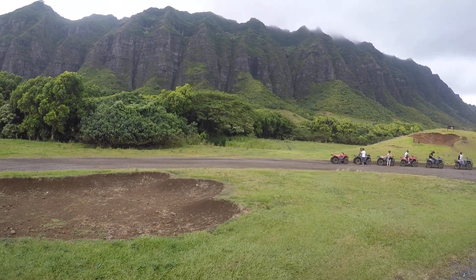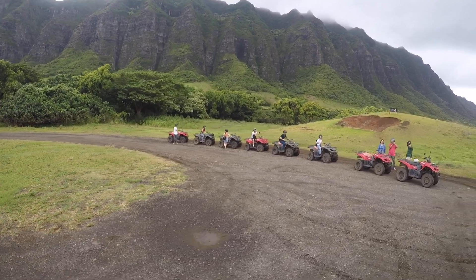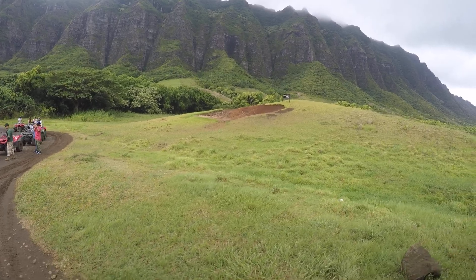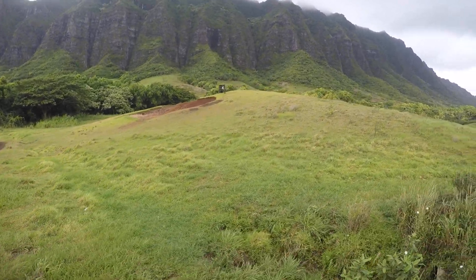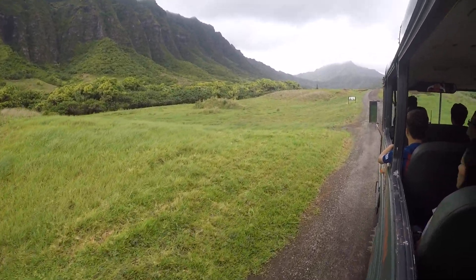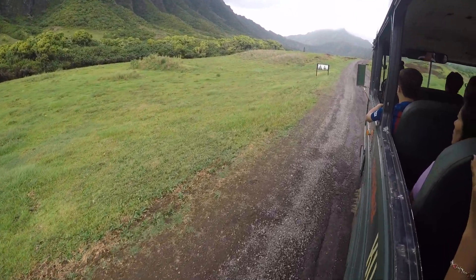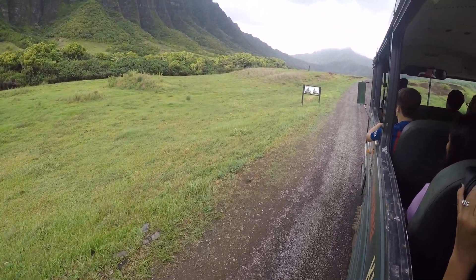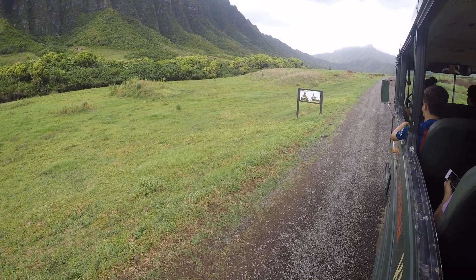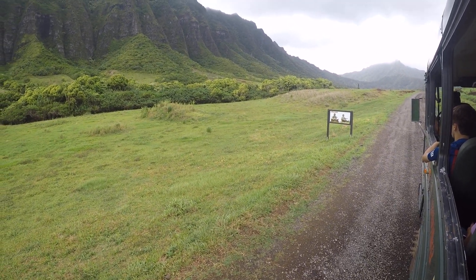The huge production is actually a really common question we're asked here at the ranch — whenever huge productions come through, how do we go about adjusting our tours, or how do we work with them? It really is situational. Every movie is a totally different circumstance. Movies like Jurassic World, we changed up a few routes and rerouted a couple of tours — they were very private, they didn't want to be seen at all. But very different from this one here: Mike and Dave Need a Wedding Date. On the left-hand side is where we had huge mounds of dirt, and this is where they filmed all of the ATV scenes in the movie.